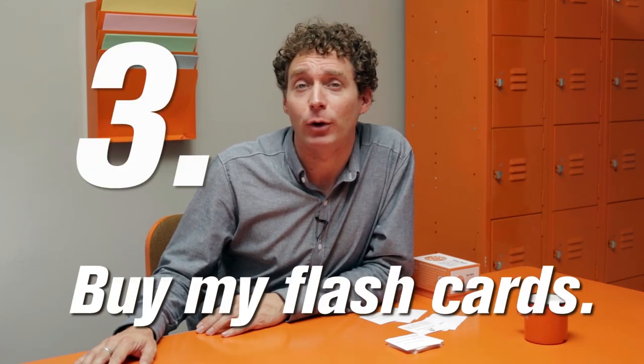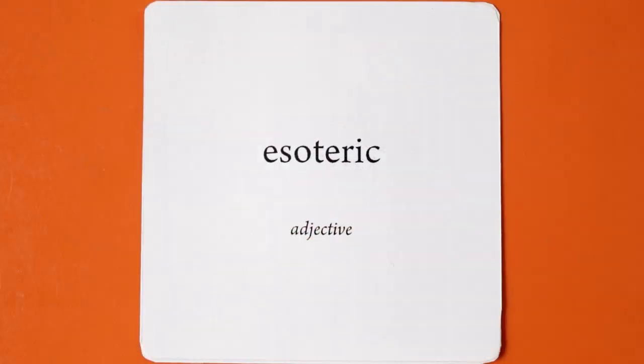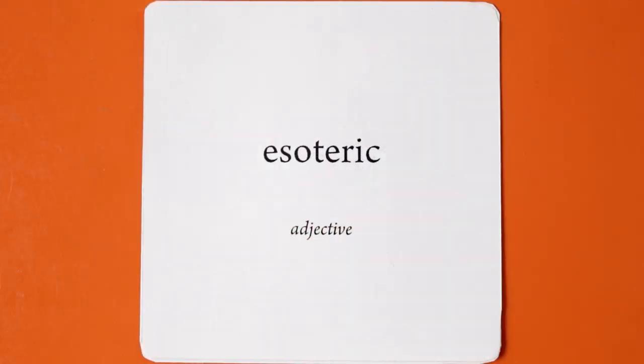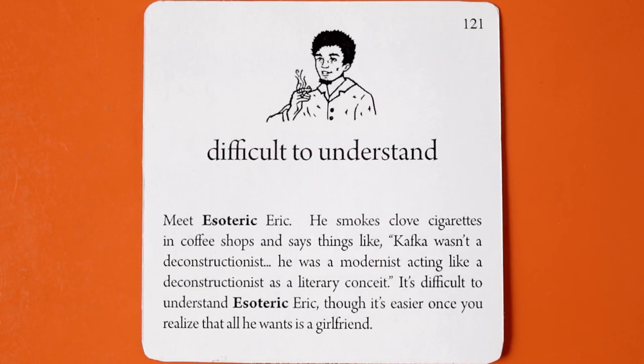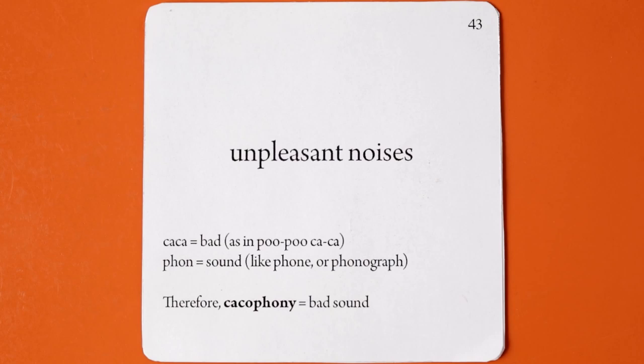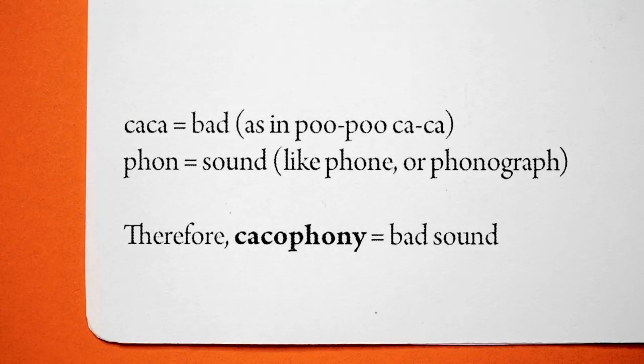Number three: use Tutor Ted's SAT vocabulary flashcards. I chose words that are likely to appear on the SAT — not just words that have appeared on past tests, but words that are likely to appear on future ones as well. Plus, every single one of my cards has a hint to help you memorize the word. They're meant to be funny, and some of them actually are. They're available through Amazon and on my website, tutorted.com.